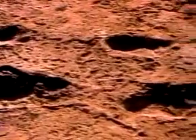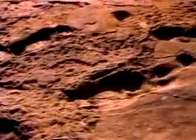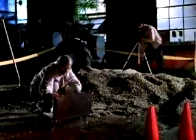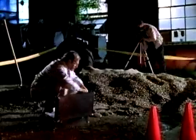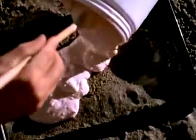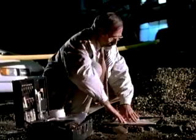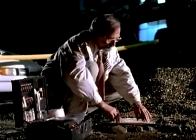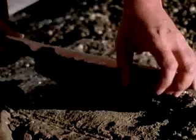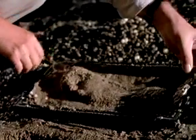Footprints can reveal other secrets too, as forensic scientist Owen Lovejoy knows. They're often crucial pieces of evidence at crime scenes. There's no better evidence than that provided by a footprint. That's what makes the Laetoli prints so exciting, because they give us a direct record of how our ancestors walked almost four million years ago.